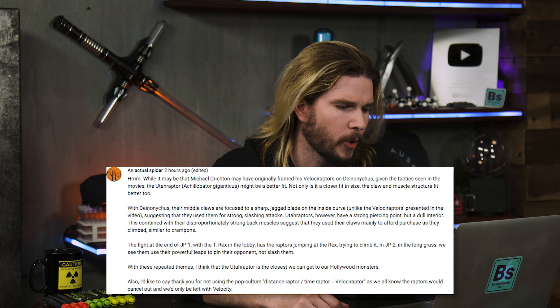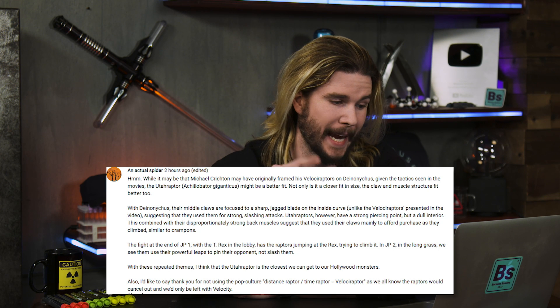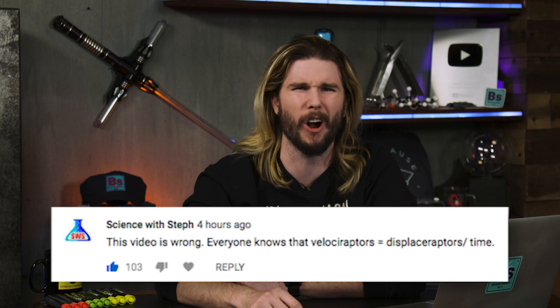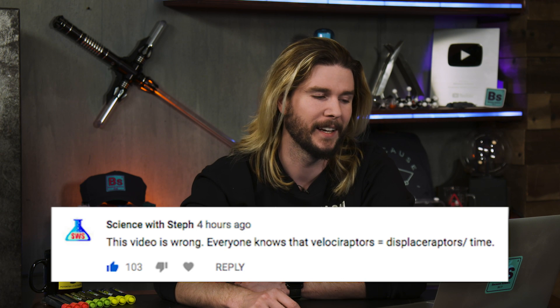Our next comment comes from An Actual Spider, who says at the very end: I'd like to thank you for not using the pop culture 'distance-raptor over time-raptor equals velociraptor,' as we all know that raptors would cancel out in that equation and we'd only be left with velocity. We also got another one from Super Nerd Science with Steph, who says this video is wrong — everyone knows that velociraptor equals distance-raptor over time. No, you're wrong, Super Nerd Science with Steph. Everyone knows that velociraptor equals the integral-raptor of cell-o-raptor over time.